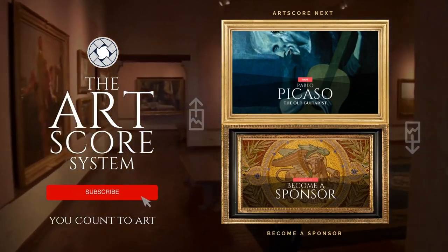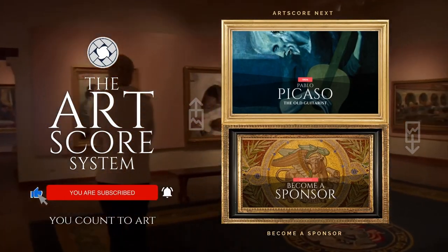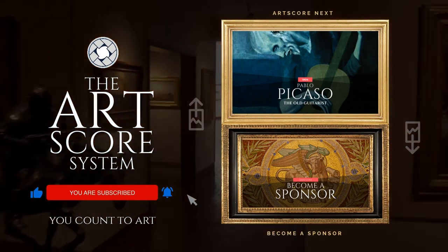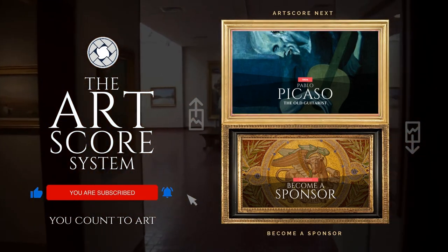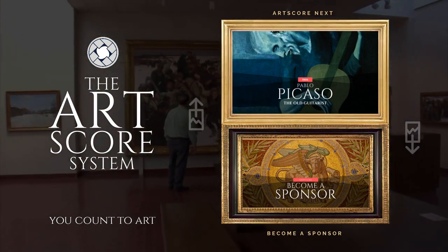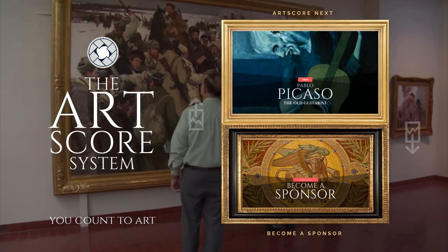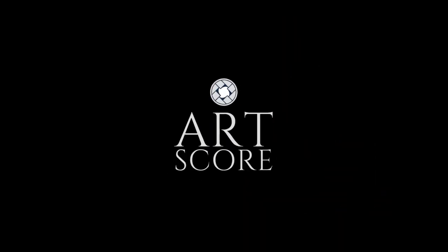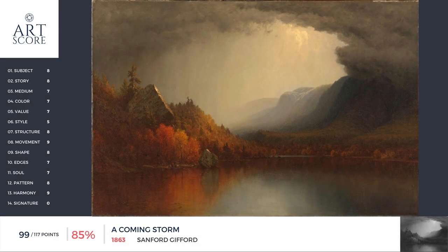Subscribe to the channel, like this video, and click the notification bell so you don't miss our newest videos. Try art-scoring another painting by clicking the video on top. For details on becoming a sponsor, watch the bottom video. Always remember — you count to art. And on that, we all say: Bumbella. We'll see you next time.